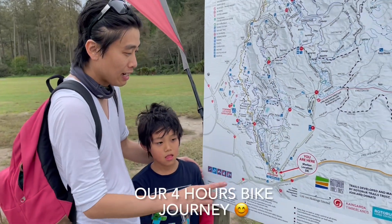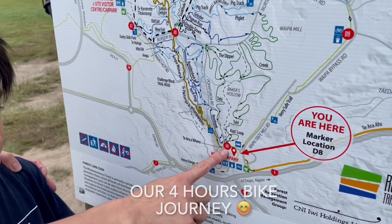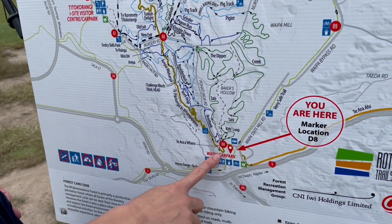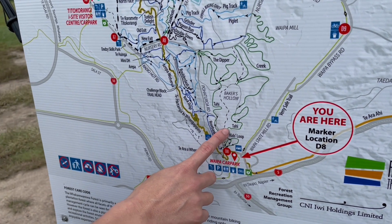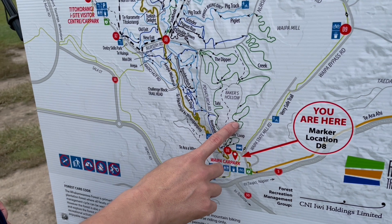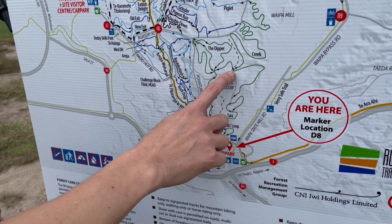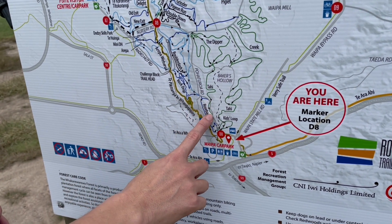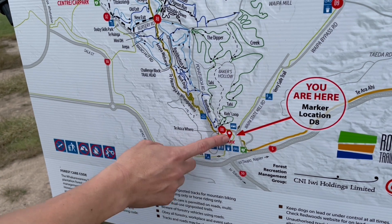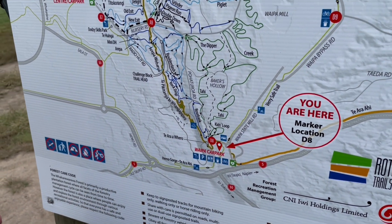Can you please tell us what we did? We're here now at the D8 Wiper car park. So the first thing we did was the kids loop — all the way up here, over water, and then back down. That was the first one, and it takes about 45 minutes.